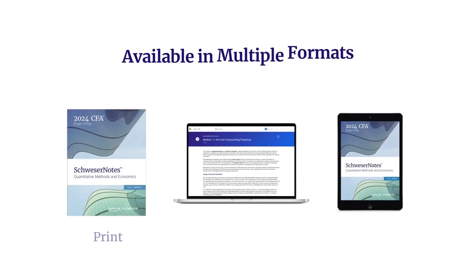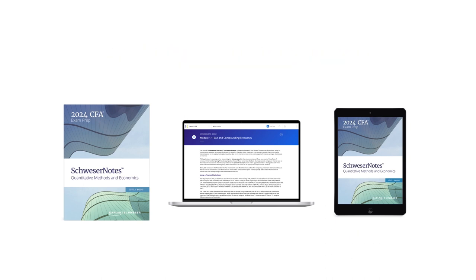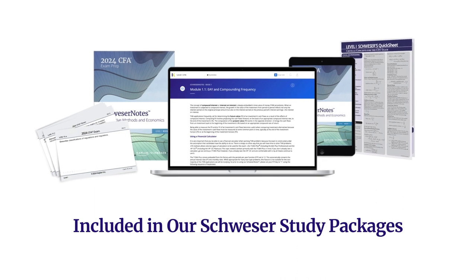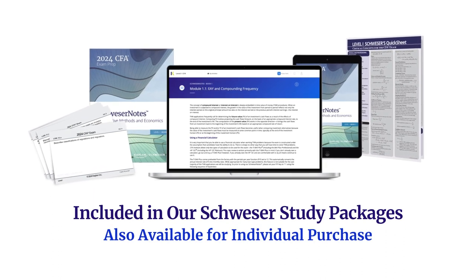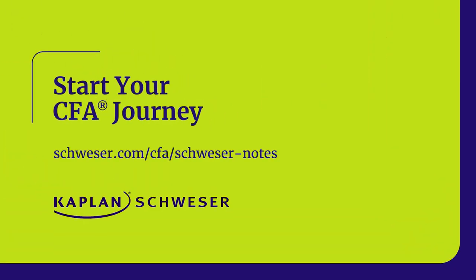Schweser Notes is available in print and online formats, so you can study in your preferred learning style. When you're ready to start your CFA exam prep, Schweser Notes is included in our comprehensive study packages and is also available for individual purchase. Start your journey to the CFA Charter with Kaplan Schweser.